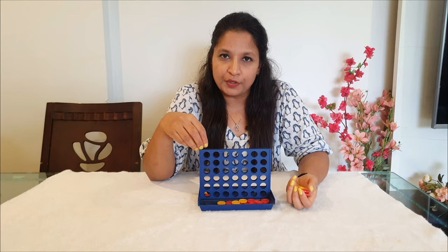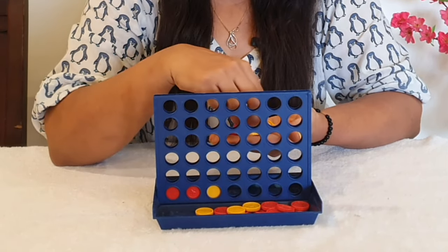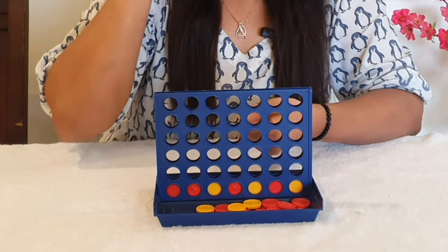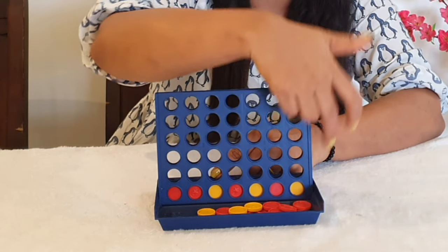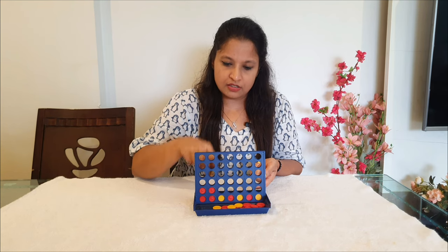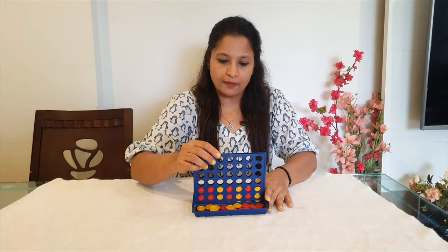For older children, you can give a particular pattern — for example, red, red, yellow, red, yellow, red, yellow — and ask your child to follow this pattern to complete the activity. The child cannot just fill all the reds first; they have to go line by line. So the child is learning how to make a pattern, a lot of concentration is being developed, and the pincer grip is being developed.